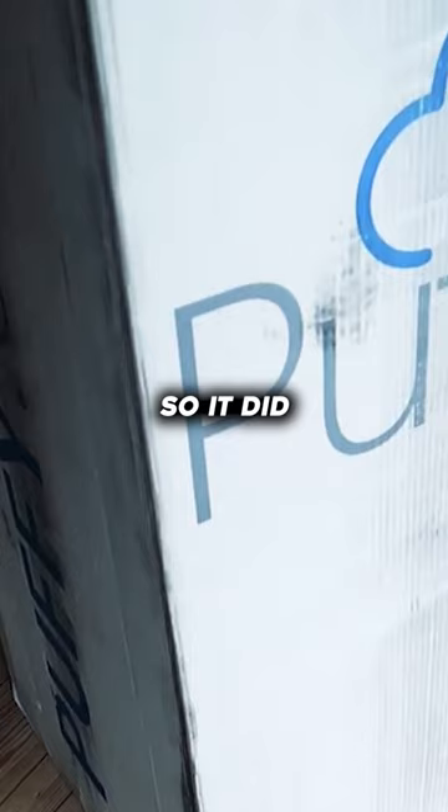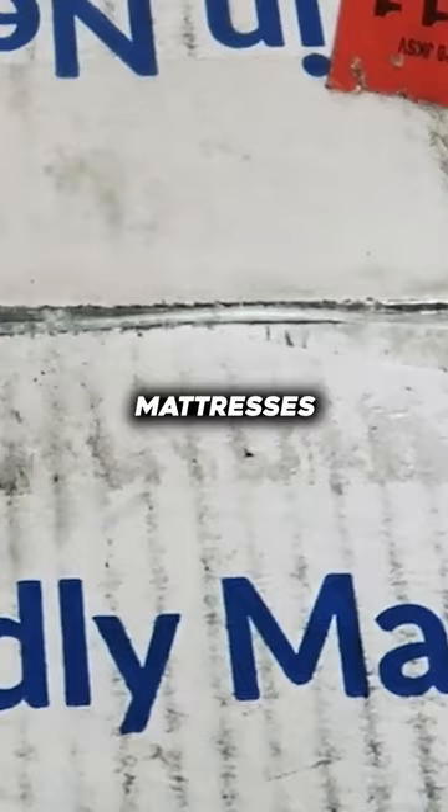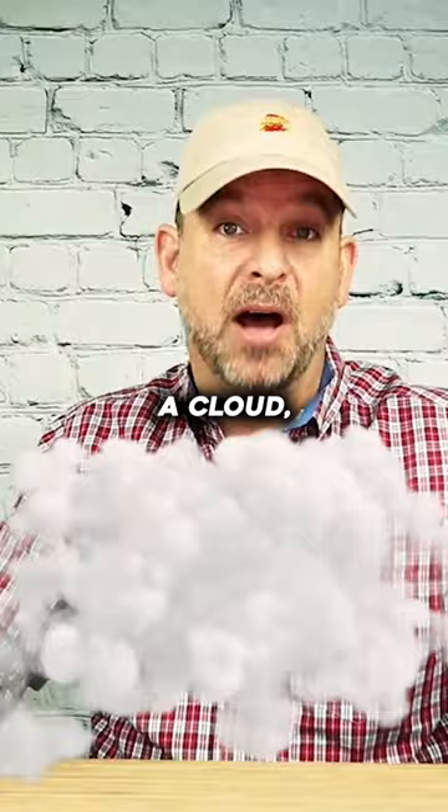The Puffy Luxe does fall into the mattress in a box category, so it did arrive in this huge cardboard box, which they proudly display that these mattresses are made in the USA. And they're like sleeping on a cloud, a big puffy cloud.